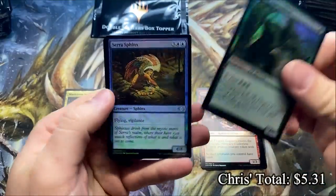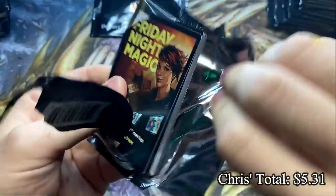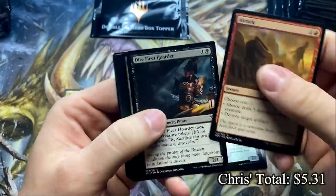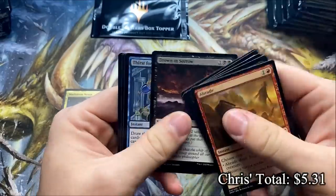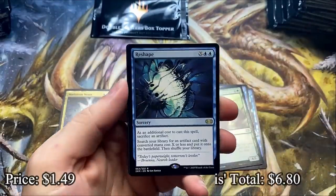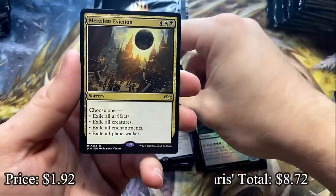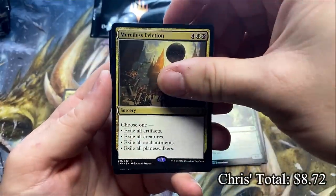Elvish Celebration and the Shara Sphinx. Let's heat it up, Chris. Throne Drowned, Thirst of Knowledge, and a Reshape — used to be worth a bit more. Merciless Eviction — it's a very useful Commander board wipe, I love this one. And then we get Crusader, and our first Foil Rare — it is the Inkwell Leviathan.